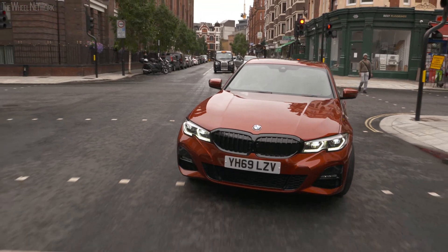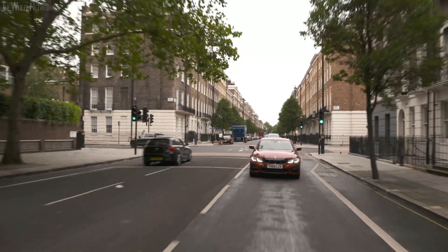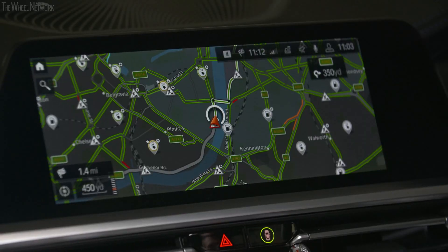At launch the BMW eDrive Zones will be available on the new BMW 3 Series, 5 Series, 7 Series and X5 plug-in hybrid models. However our aim is to roll it out onto a number of additional compatible models in the near future.